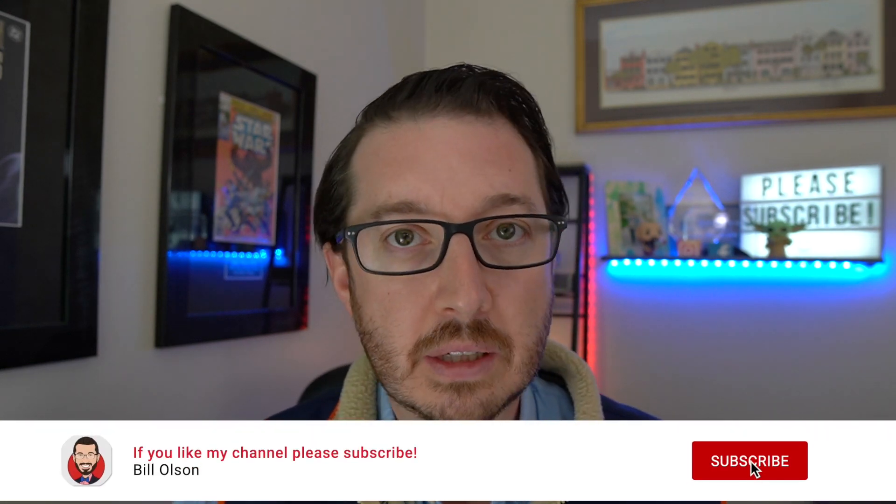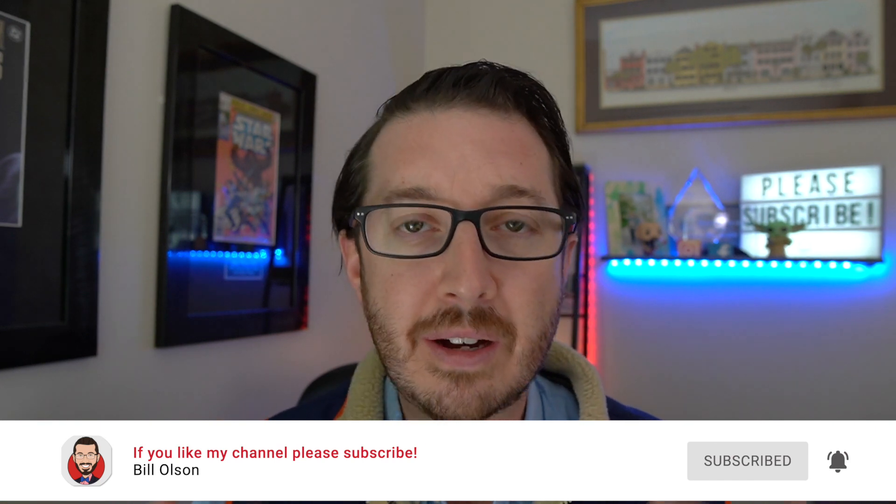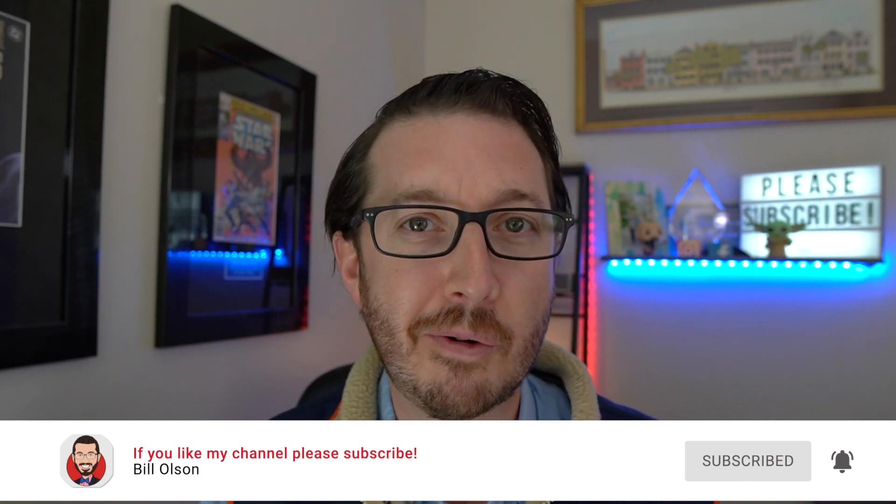A lot of these are things that I had no clue of before I got to Charleston. Now, before we get started, please don't forget to subscribe, ring that bell, like this video, share it with your friends. Drop me a comment on what you learned when you first moved here as well. So let's get started.